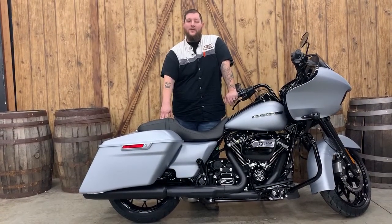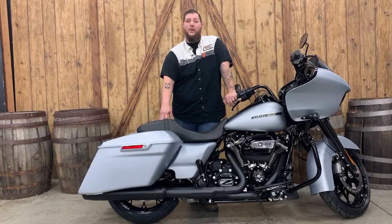Hey, what's going on? This is Nick from Powder K Harley-Davidson. In front of me, I have a beautiful 2020 Road Glide in Barracuda Silver.